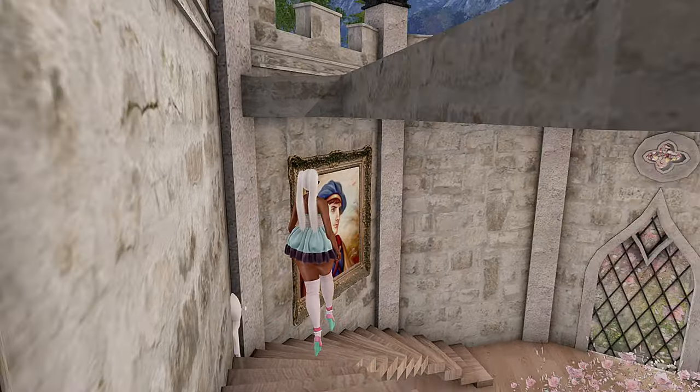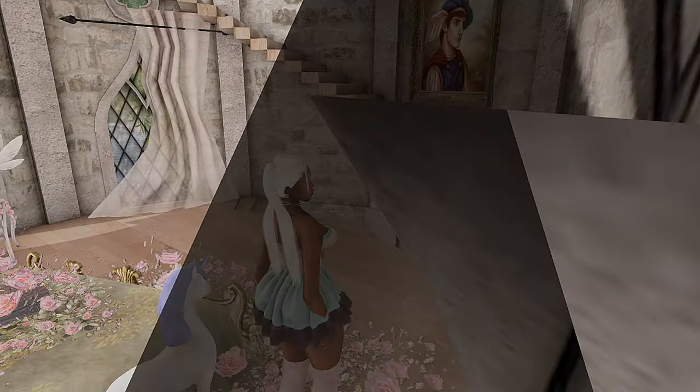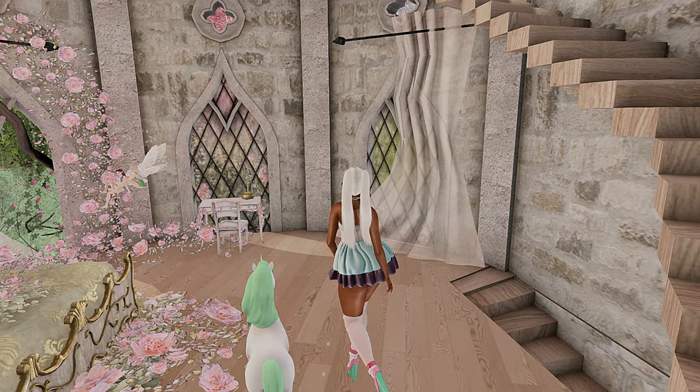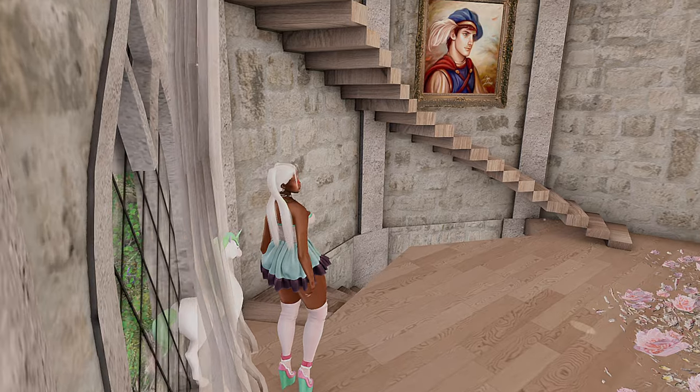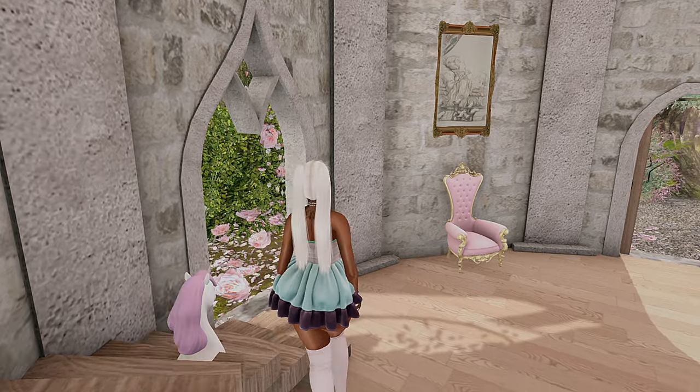I went back to In Silico, y'all. I wanted to make another video but I said no, we're gonna do what I already had planned because I put this outfit together. I had to dig in my inventory because I forgot the name of this place since I ain't been back to the store in so long.